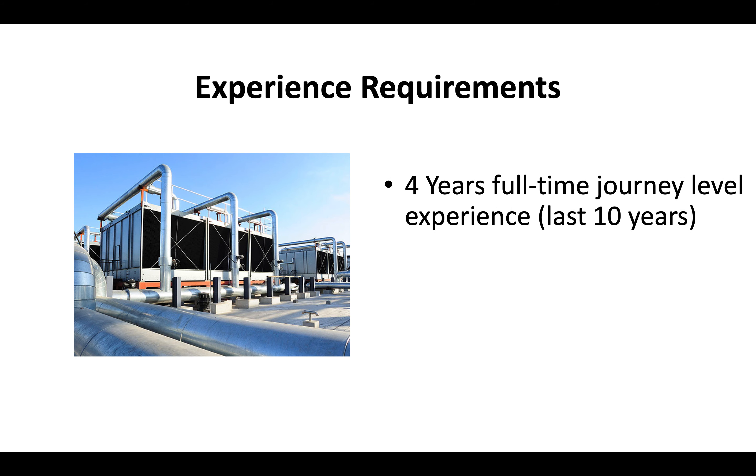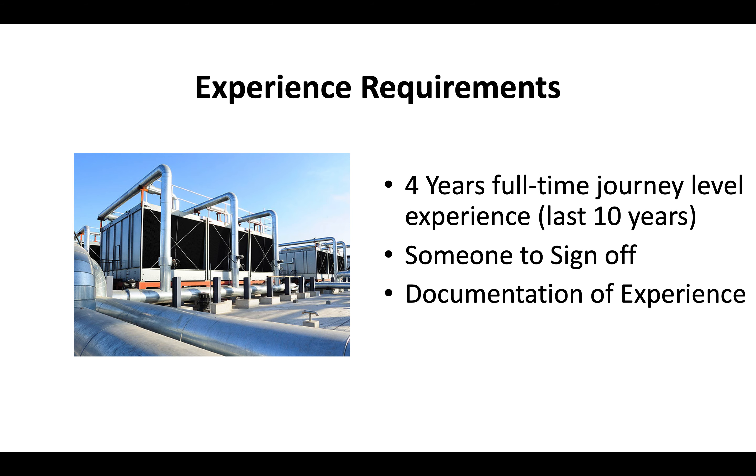Your experience requirements are that you have at least 4 years full-time journey-level experience within the last 10 years. You'll need somebody that can sign off and verify that experience, and you've got to be able to submit documentation just in case the CSLB asks to see proof.